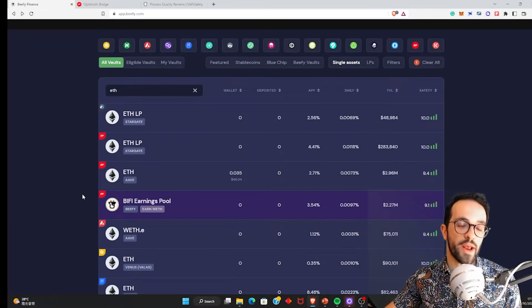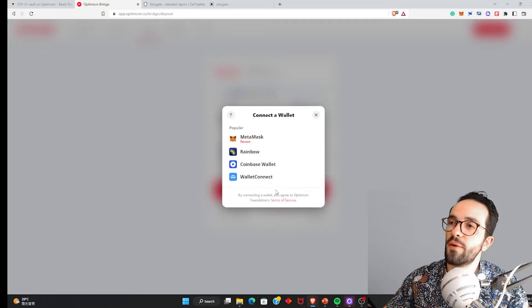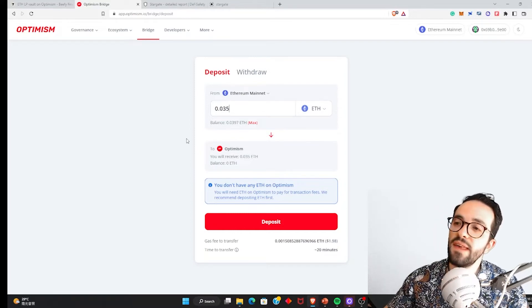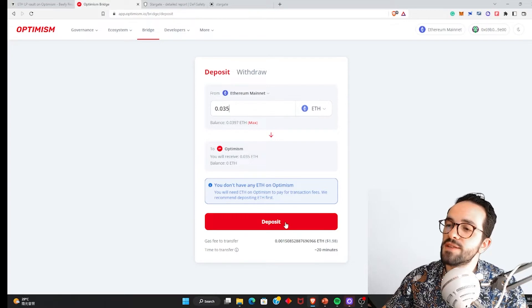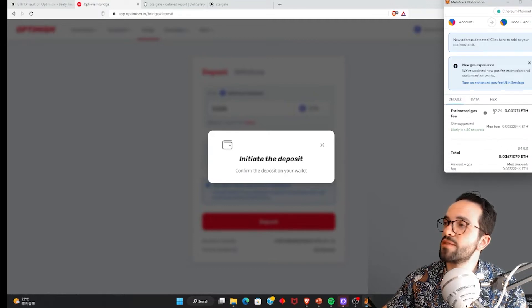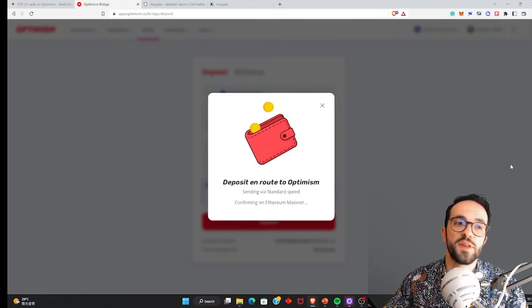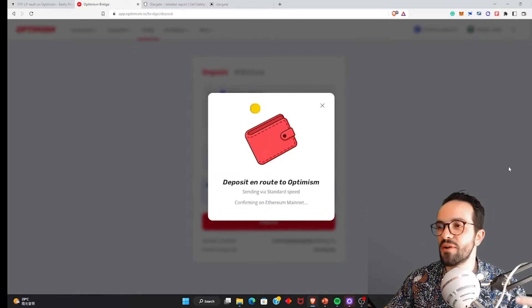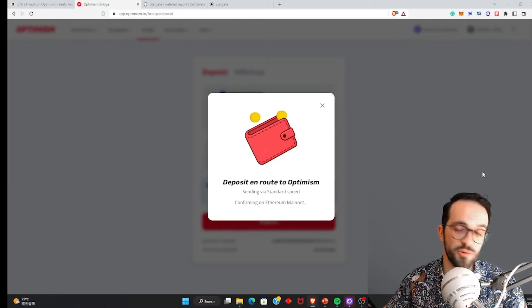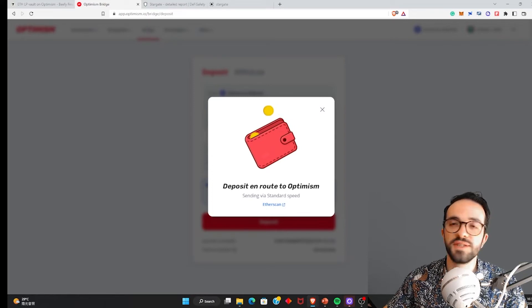Let's go and bridge our ETH to Optimism first, then we can interact with this DeFi protocol. I need to first send my ETH to Optimism. I'm going to connect my wallet. I want to deposit 0.035 ETH into Optimism. Let's click deposit and approve in the wallet. There is a little bit of transaction fees — you always need to be mindful of that, because if you are doing very small amounts, you need to check whether the transaction fees are worth it compared to the yield you'll receive.